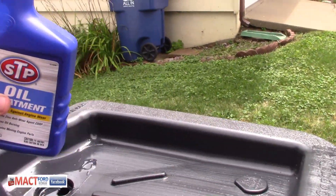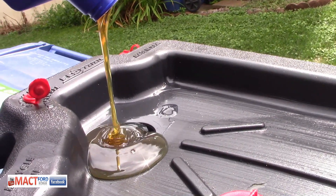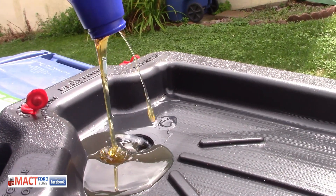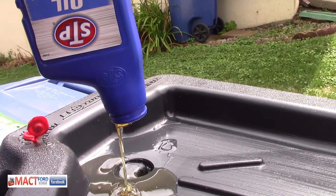Look at that STP pour out — holy cow, it's like pouring out soggy toilet paper. Hopefully it will eventually leave the bottle. Imagine that mixing in with your oil — what will your viscosity change be like?